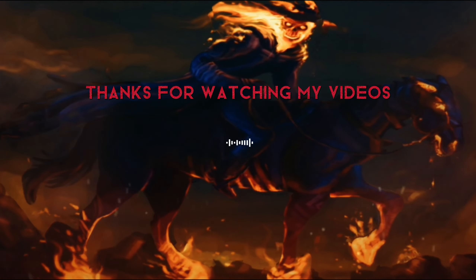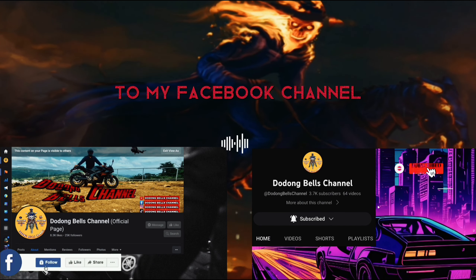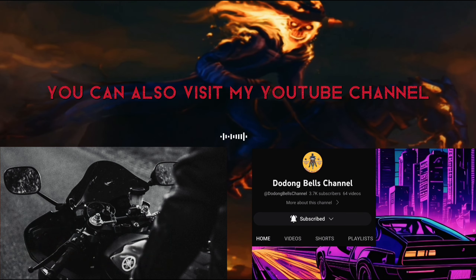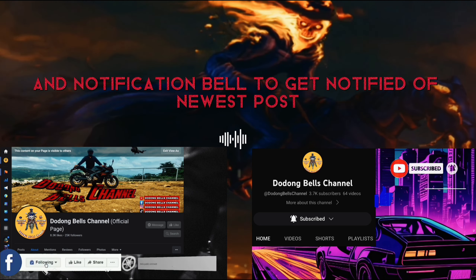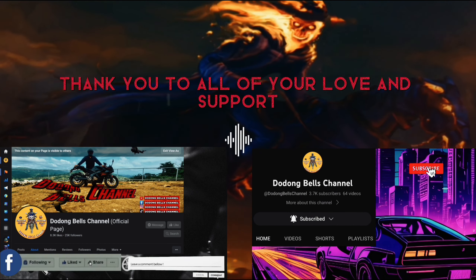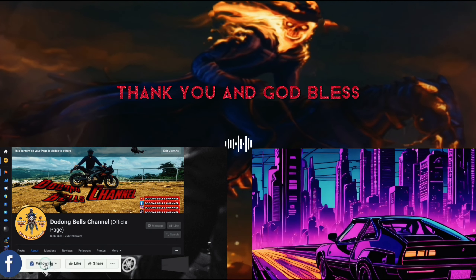Hello there, thanks for watching my videos. Don't forget to hit follow, like, share, and comment on my Facebook channel, Doodongbells Channel. You can also visit my YouTube channel Doodongbells Channel and don't forget to hit the subscribe button and notification bell to get notified of newest posts. Thank you for all your love and support to my YouTube and Facebook channel. Thank you and God bless.